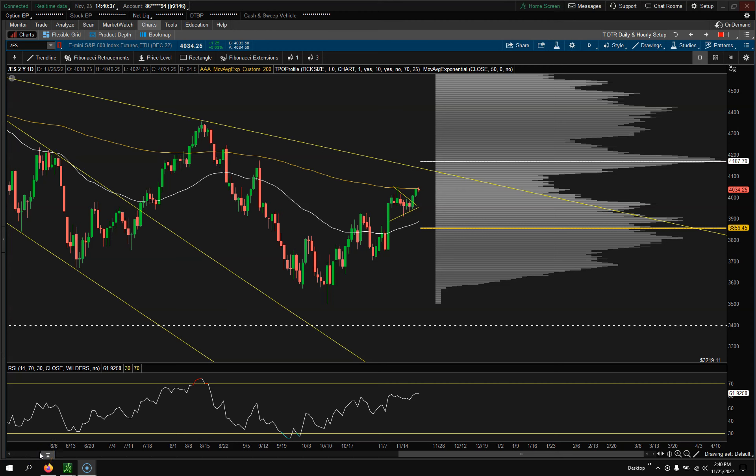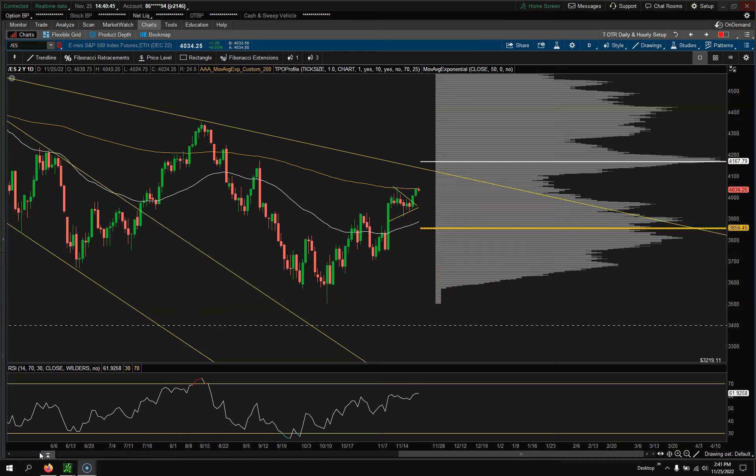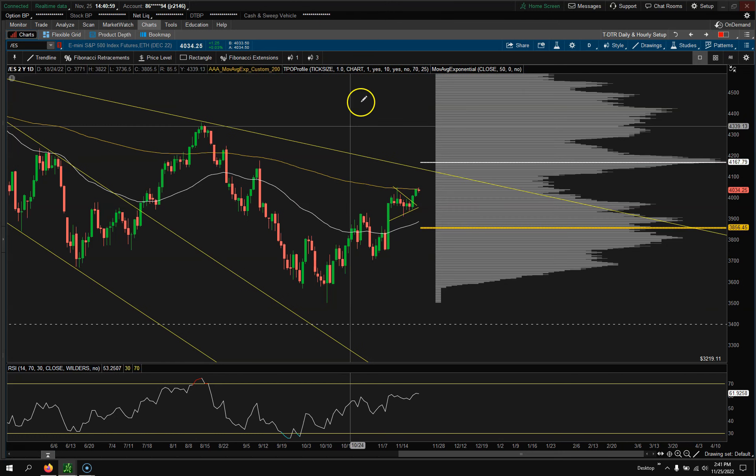Hey traders, Jason here with Day Trade Fearless. Welcome back to my channel — if you're new, welcome. Make sure you hit the like button and subscribe. This is the weekly watch list for November 27, 2022. Hope you all had a good Thanksgiving. Let's jump right into this chart — S&P E-mini futures.